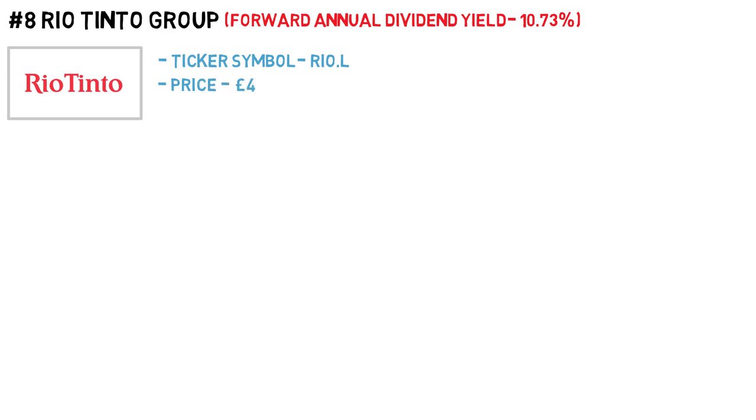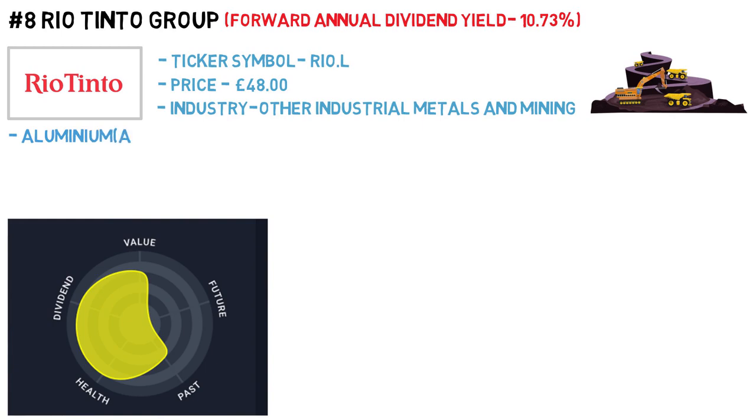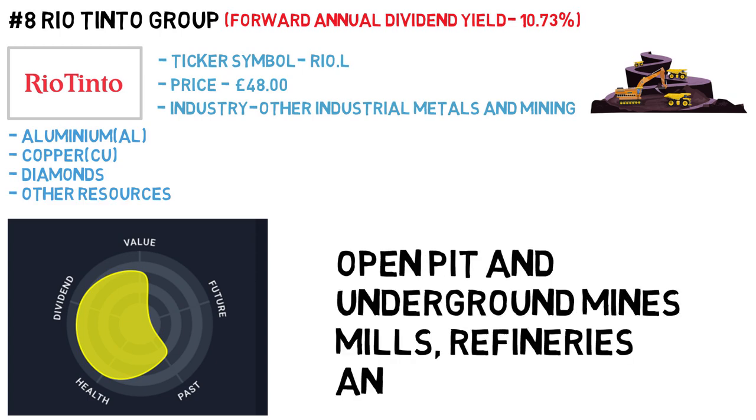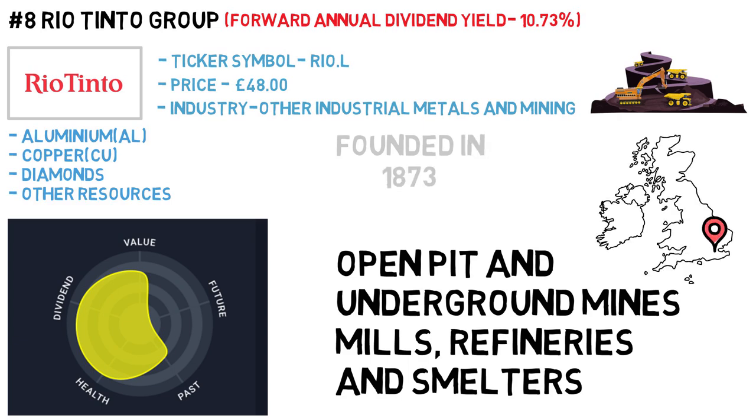Rio Tinto Group has a projected forward annual yield of 10.7%. The ticker symbol is RIO and the price is £48 a share. The industry is other industrial metals and mining. Rio Tinto Group focuses on exploring, mining and processing mineral resources worldwide, offering aluminium, copper, diamonds and other resources. It owns and operates facilities such as open pit and underground mines, mills, refineries and smelters. The group was founded in 1873 and is headquartered in London, United Kingdom.